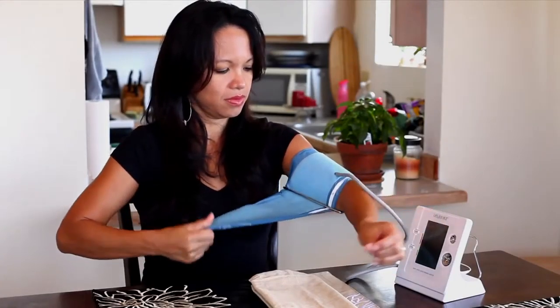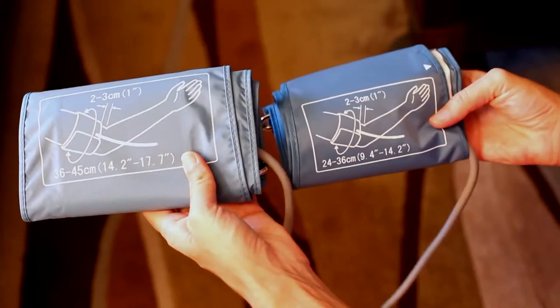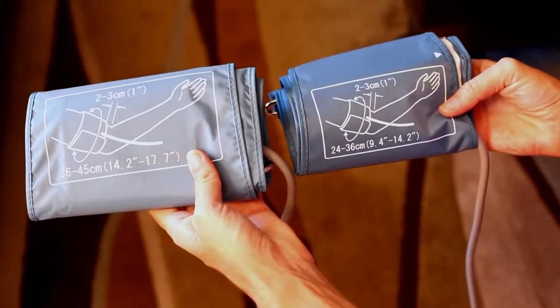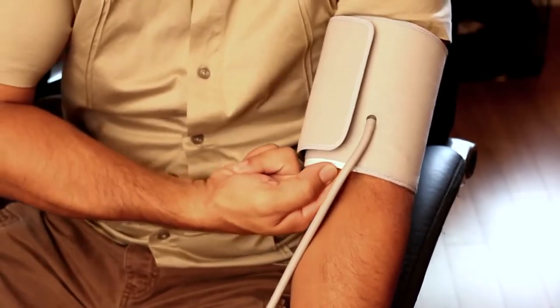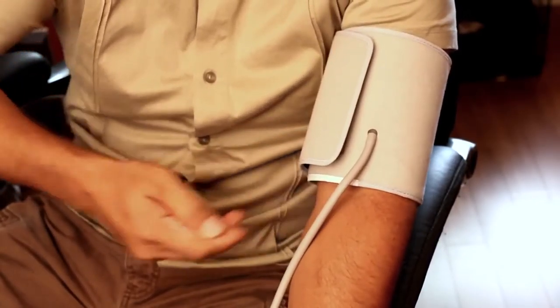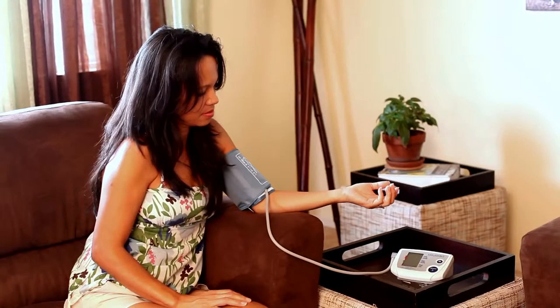Slide the cuff onto your left arm, unless for medical reasons you must use the right arm. Make sure you're using the appropriate size cuff for your arm. It should fit snugly just above the elbow, with enough room for you to place two fingers under the cuff. Rest your arm on a flat surface so that you can keep it at heart level during measurement.